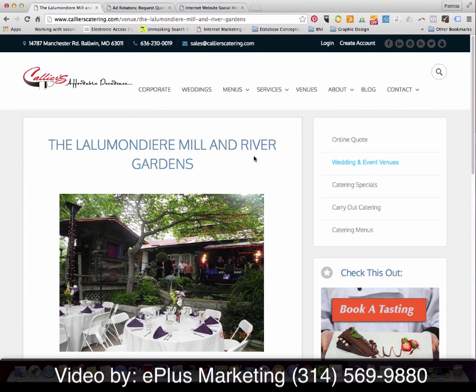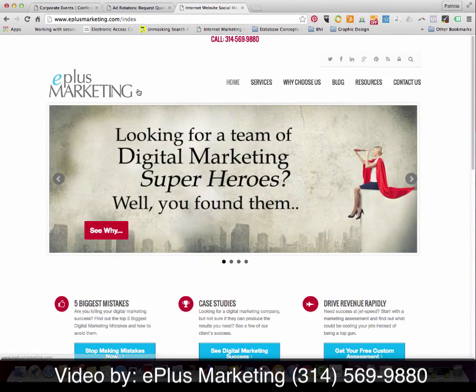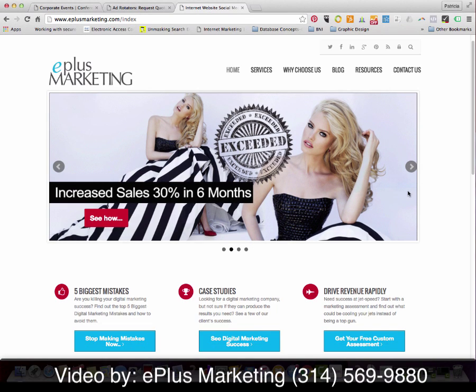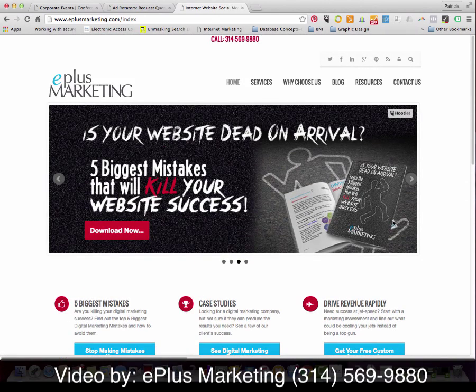I want to thank you for taking the time to visit our website and view our video tour. I'm Patricia Hughes with Eplus Marketing. Please visit our site at EplusMarketing.com. When you do, scroll down for our free gift — it's an e-book entitled 'Five Biggest Mistakes That Will Kill Your Website Success.' Again, thank you — this is Patricia Hughes with Eplus Marketing.